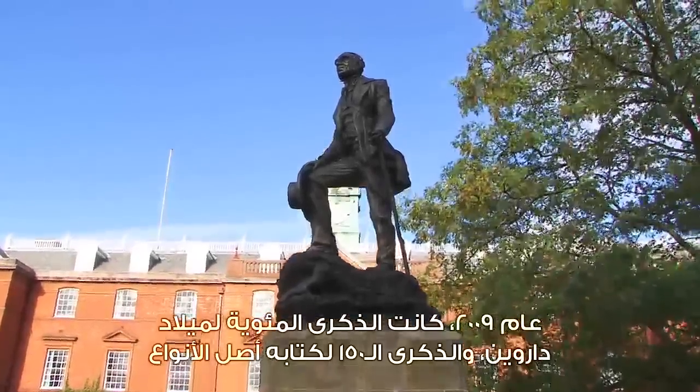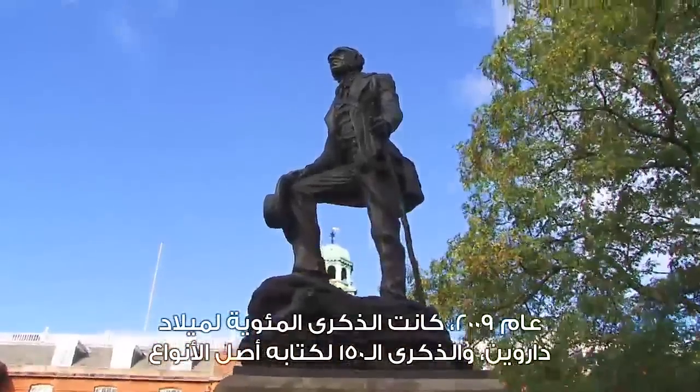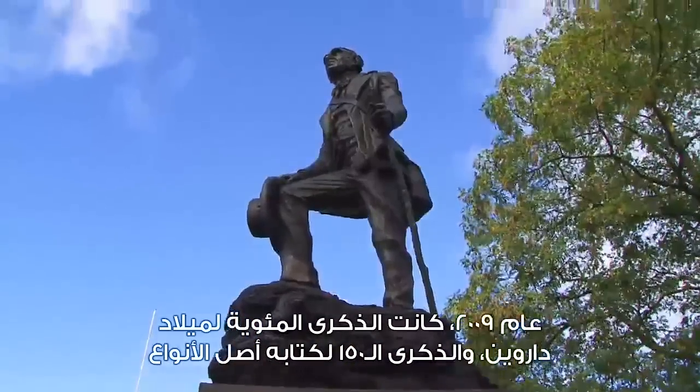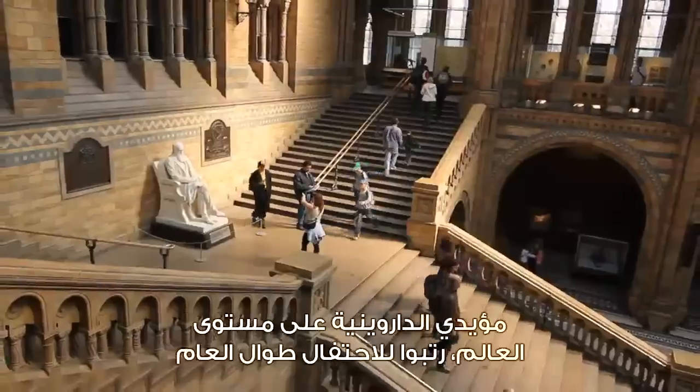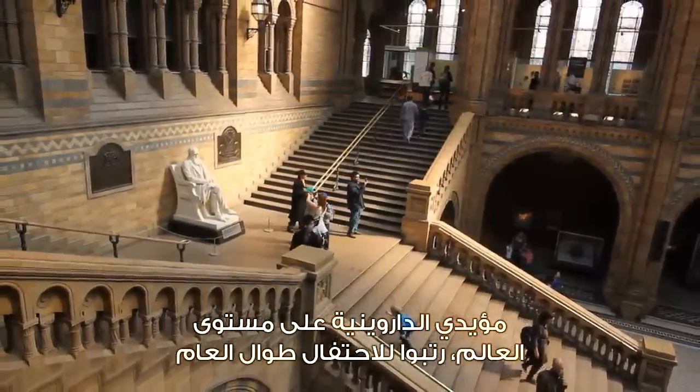2009 marked the bicentennial of Darwin's birth and the 150th anniversary of his landmark book On the Origin of Species. Around the globe, supporters of Darwin planned a year-long celebration.